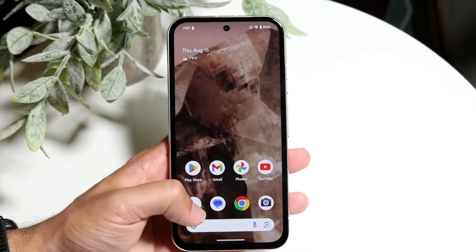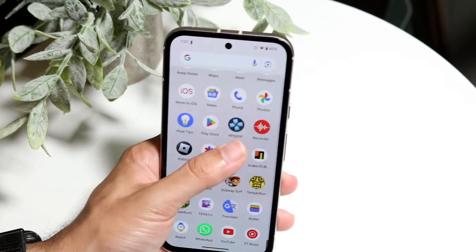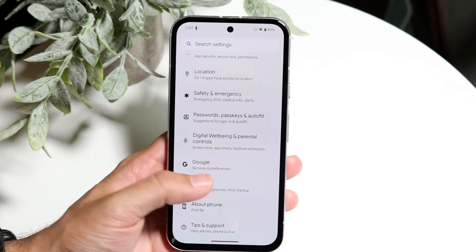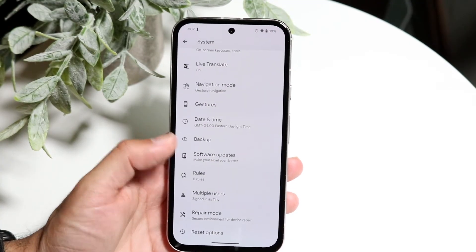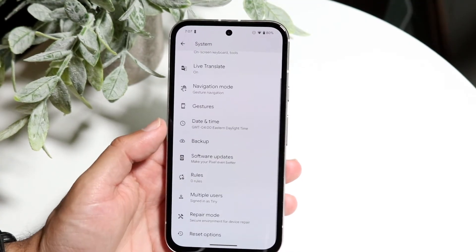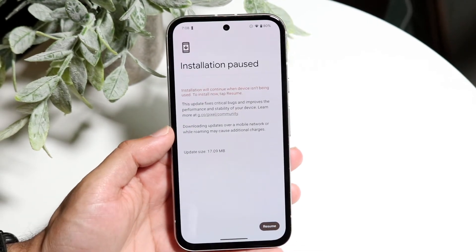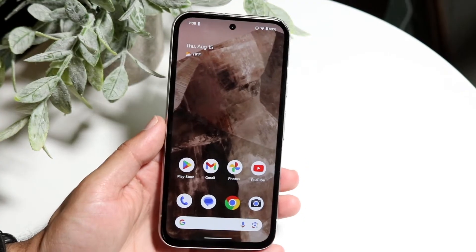Also, some applications may require a certain version of Android, so you may want to update your Android version. Go into your Settings app, go down into System, then System Update or Software Update, and check if any updates are available. If so, try updating your phone.